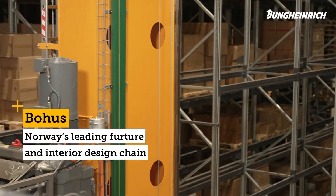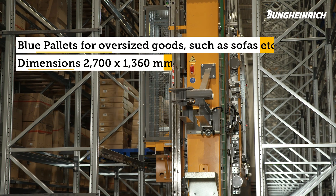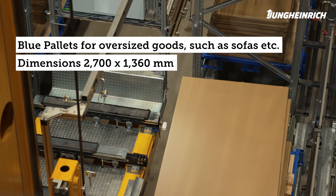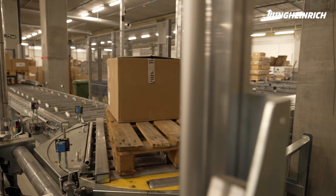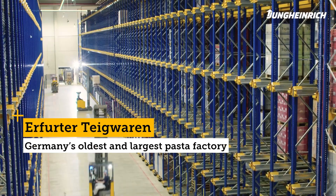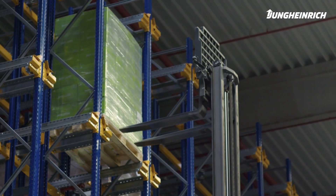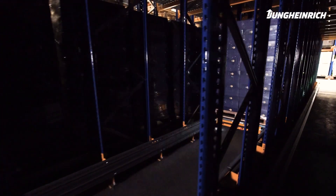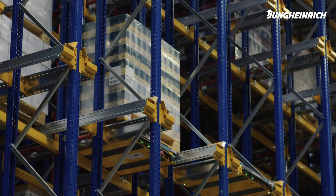The system of blue pallets is something very special for Bohus. These loading aids were developed around 20 years ago and have been used internally ever since. Jung Heinrich consistently helped us from the sales phase to the realization phase. The special thing about this solution is the space-saving option provided by the UPC shuttle channels — something novel that didn't exist before. All systems here now interact with each other.